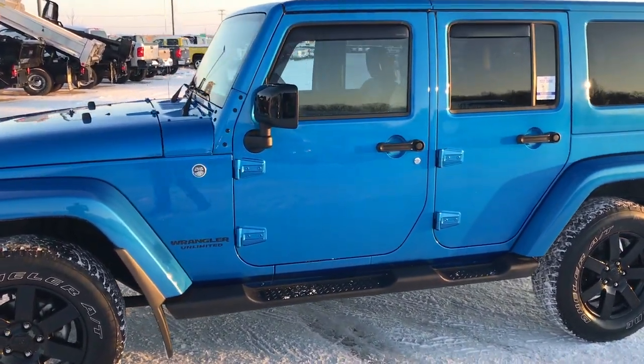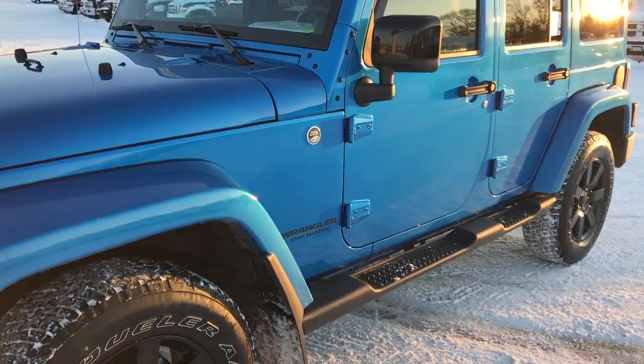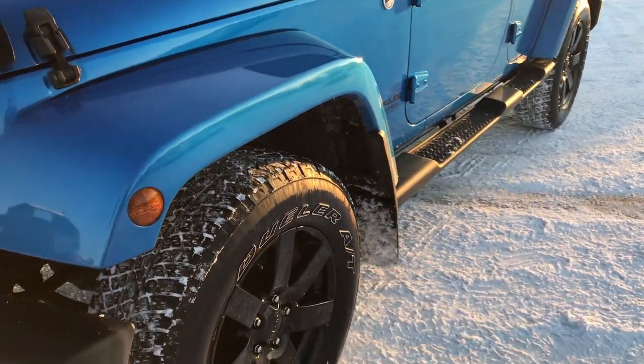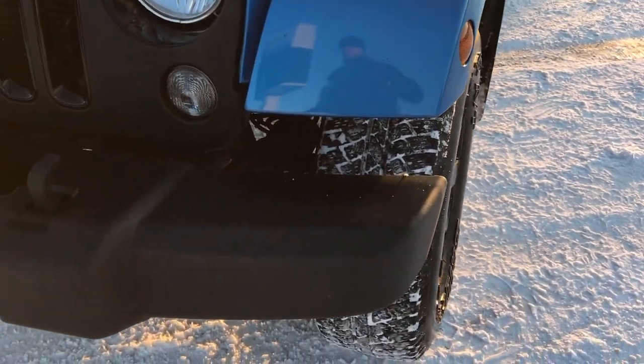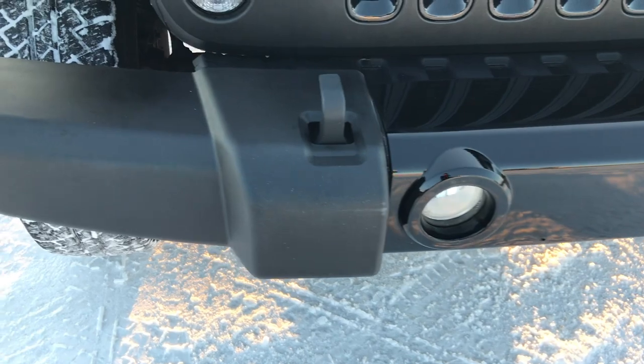We are here at Summit Automotive in Fond du Lac, Wisconsin, your new and used Jeep Wrangler headquarters. Today we are checking out this super clean 2014 Jeep Wrangler Unlimited Altitude Edition.